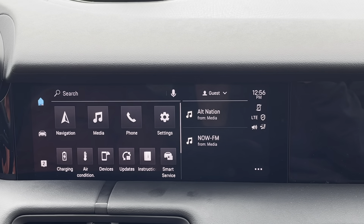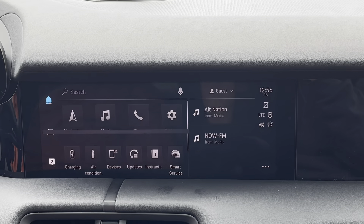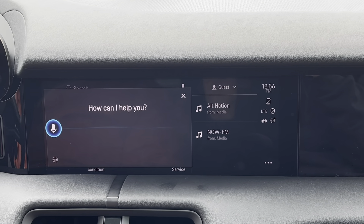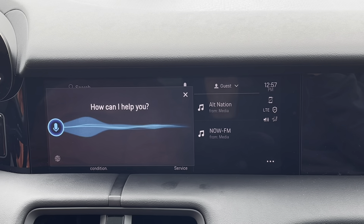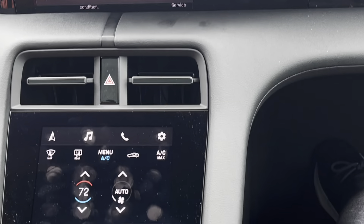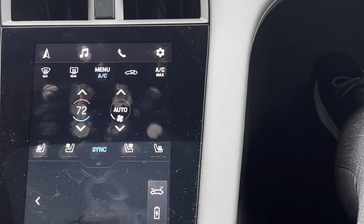The first example — let's manipulate the climate within the cabin. Hey Porsche. How can I help you? I am cold. It will be warmer soon. As you can see, the climate has been manipulated about 3 degrees.